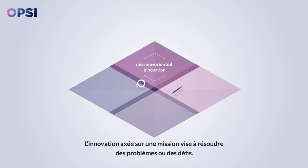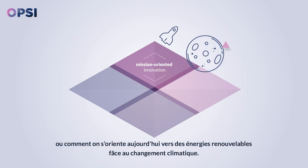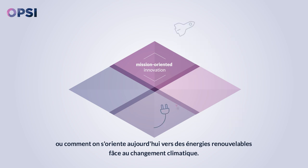Mission-oriented innovation sets out to solve problems and challenges. For example, how people in the past got us to the moon, or how today we're switching to sustainable energy to counteract climate change.